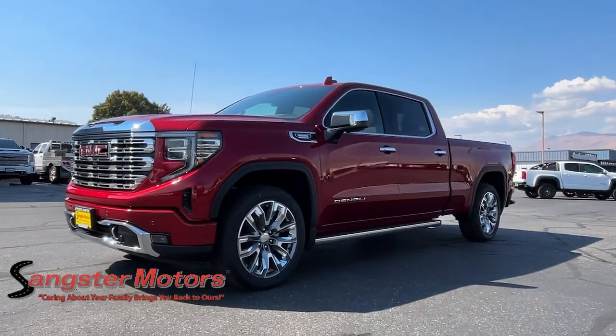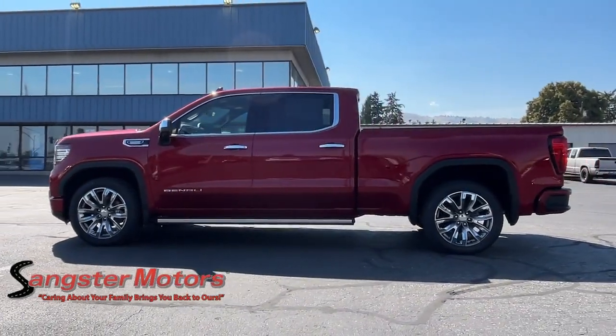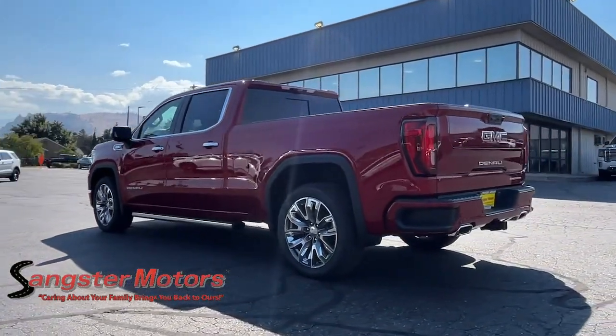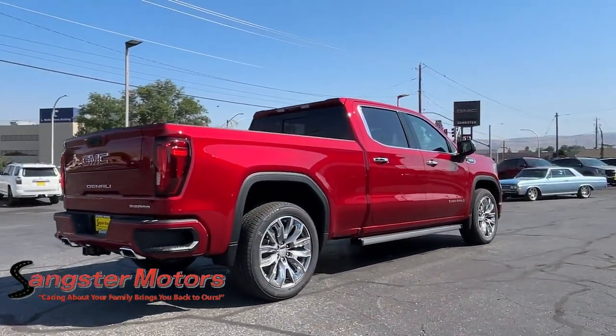Get into the 2024 GMC Sierra. Enjoy a view of this hard-working, boldly styled GMC Sierra — the full-size pickup available with a range of powertrains and options designed to prioritize the capabilities you've been looking for. The following are some of this vehicle's highlighted options.